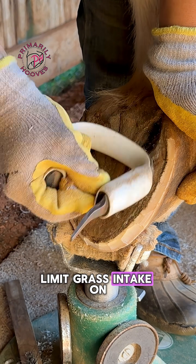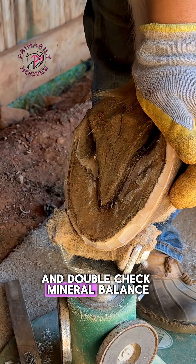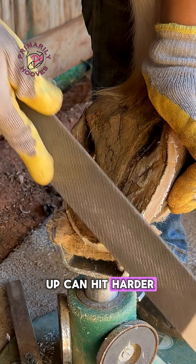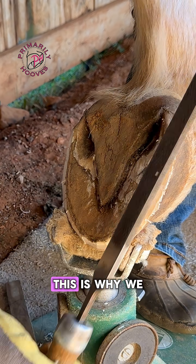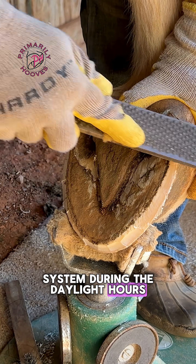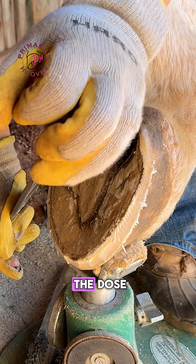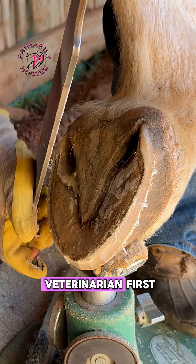This is the time to be extra cautious with turnout and diet. Limit grass intake on sunny fall days, keep starch and sugar low, and double-check mineral balance. Even a small slip-up can hit harder when hormones are unstable. We recommend a dry lot or dry track system during daylight hours. If your horse is on pergolide, do not adjust the dose without consulting your veterinarian first.